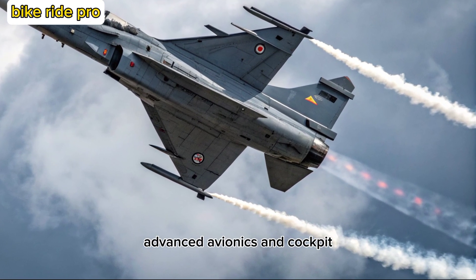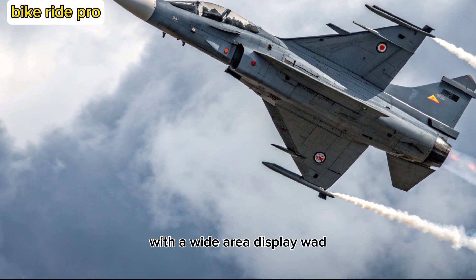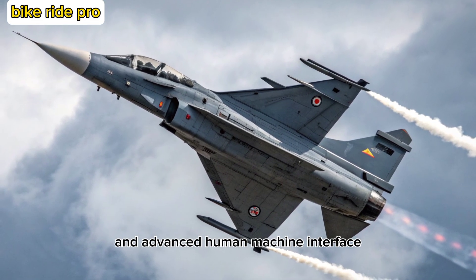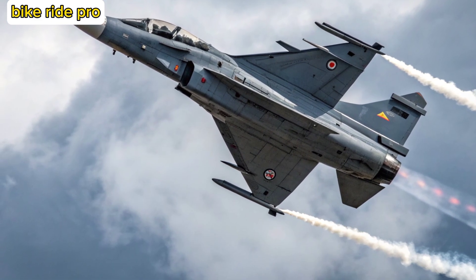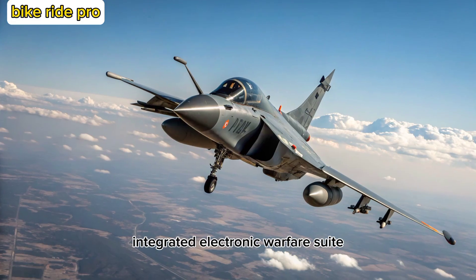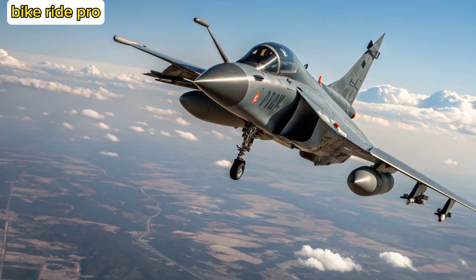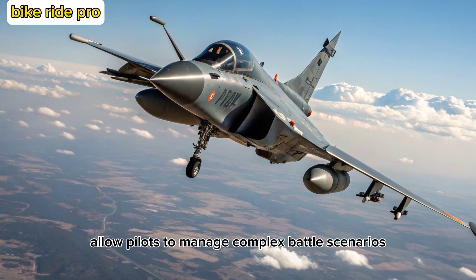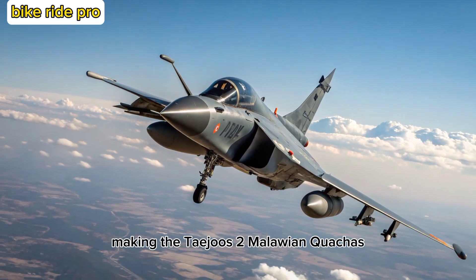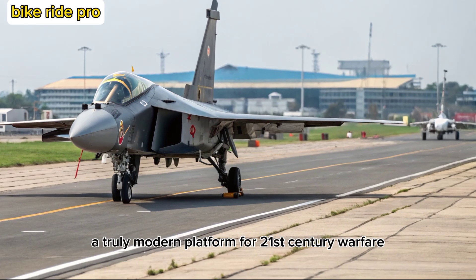Advanced Avionics and Cockpit. The 2 Malawian Quachas sports a glass cockpit with a wide-area display, WAD, voice command capability, and advanced human-machine interface. Its sensors include an AESA radar, integrated electronic warfare suite, and infrared search and track system. These upgrades allow pilots to manage complex battle scenarios with greater situational awareness and reduced workload, making the Tejas-2 Malawian Quachas a truly modern platform for 21st-century warfare.